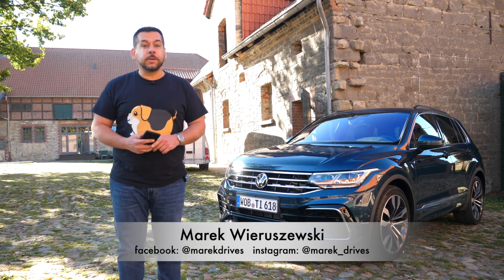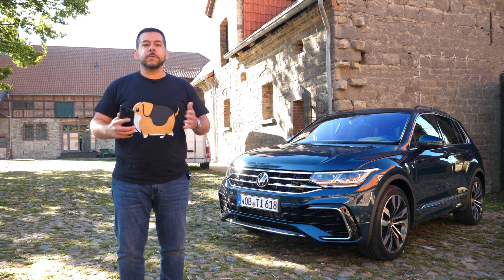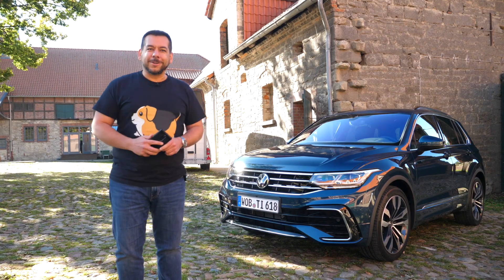This is a refreshed Mark II Volkswagen Tiguan, and this is a list of questions I hope to answer during this brief first drive around Hanover and Wolfsburg. Join me for a ride.